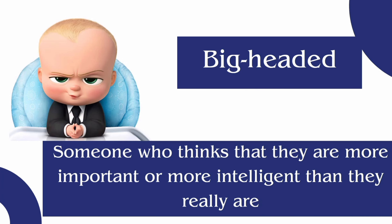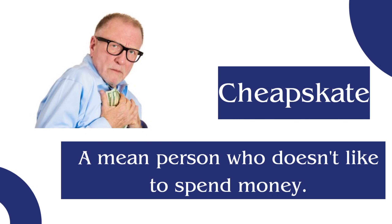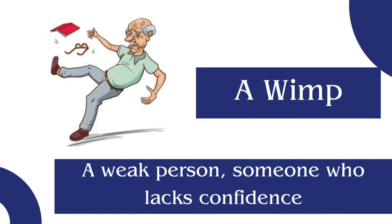...thinks that they are more important or more intelligent than they really are. Cheapskate: a mean person who doesn't like to spend money. Wimp: a weak person, someone who lacks confidence.